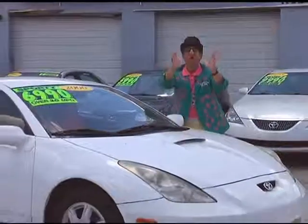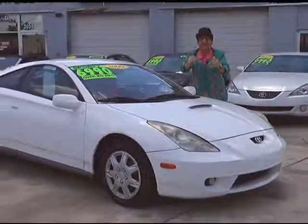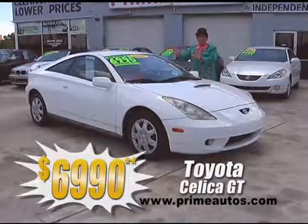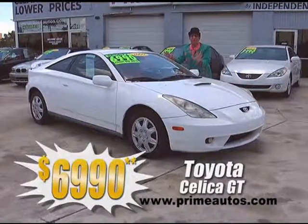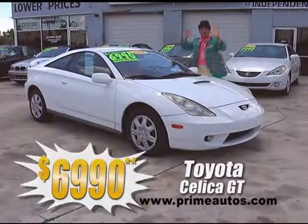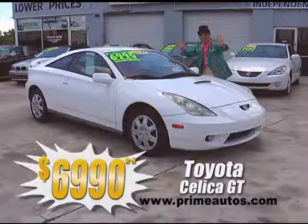Prime Motors has all the hard-to-find sports cars at everyday low prices, like this Toyota Celica GT. This one's got all the power options, CD, spoiler, and more, on sale right now for only $69.90.